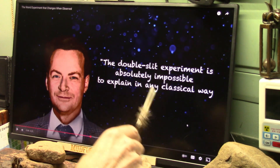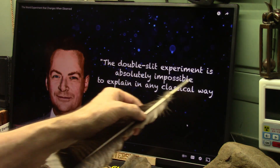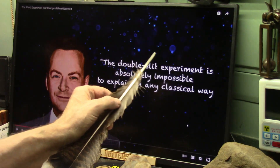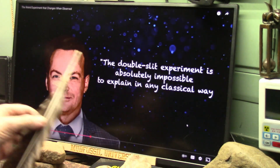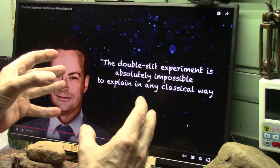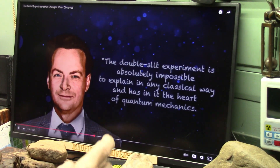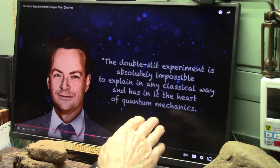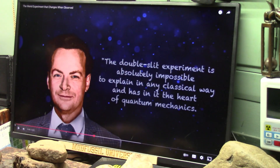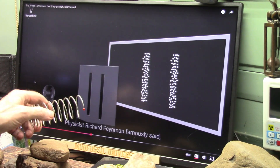This physicist is saying the double slit experiment is absolutely impossible to explain in any classical way — they have no idea why light does what it does, the particle-wave duality. I think I can show you exactly why. He says this is where the heart of quantum mechanics lies: the double slit experiment. If you can explain that, you're good to go, and I think I am. The guy we're talking about is Richard Feynman.